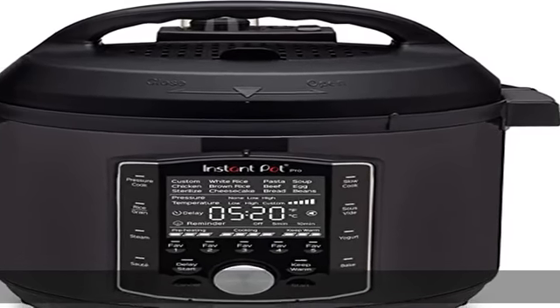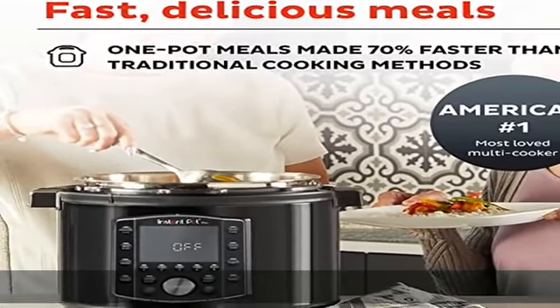Proven safety features: overheat protection, safe locking lid, and an upgraded gentle steam release switch with diffusing cover to reduce noise and prevent splashing on the counter.